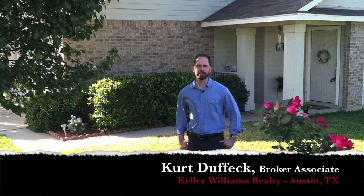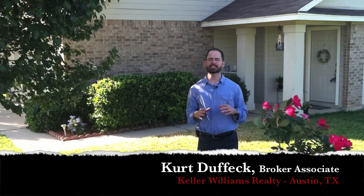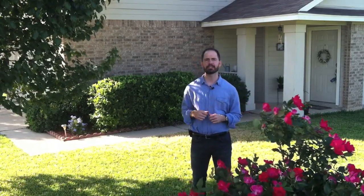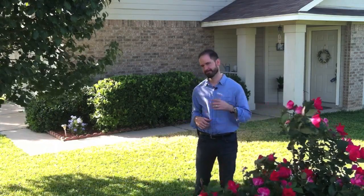Hey everyone, it's Kurt Duffick with Keller Williams Realty in Austin, Texas. Today we're in Leander, Texas at my new listing on Rio Bravo Loop. This home is a three-bedroom, two-bath and it also has a beautiful loft area upstairs. Want to go check it out? Come on!